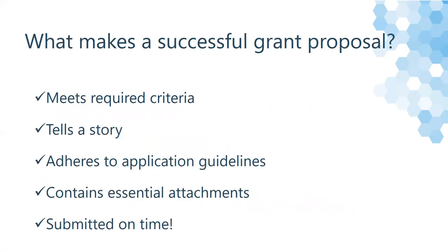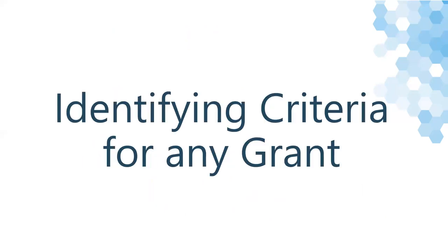So far we've discussed what makes a successful grant proposal. Let's move on to our next topic: identifying criteria for any grant. One of the more challenging aspects of grant writing is identifying the criteria you need to meet. Here are some tips to help you with this.